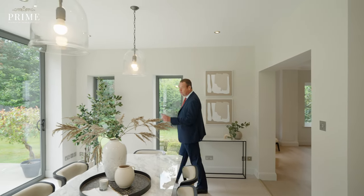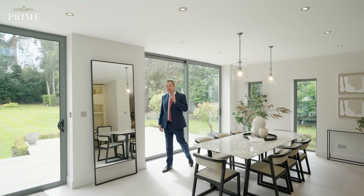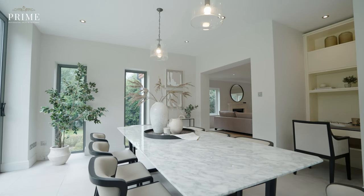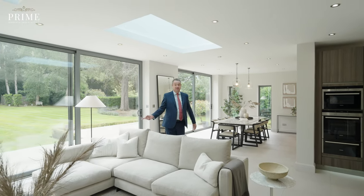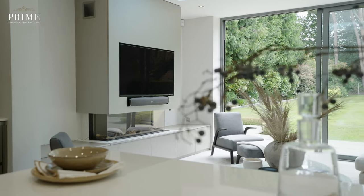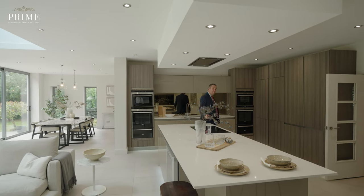Now let me take you through to the real heart of Shellwood. This amazing kitchen breakfast room is separated into three definite areas: a fabulous dining area for formal dining, a great seating area for family and friends to relax, while someone with a culinary persuasion rustles up something special in this amazing kitchen.